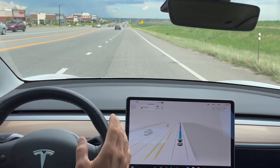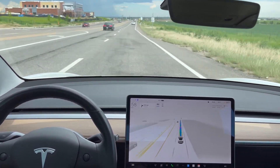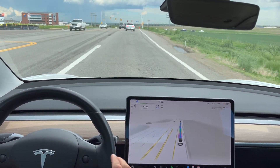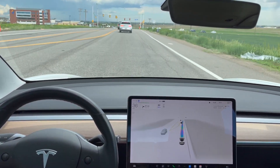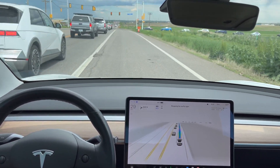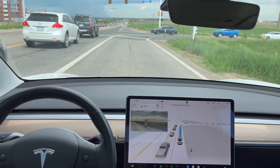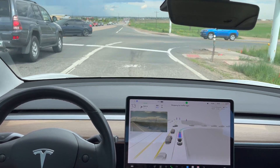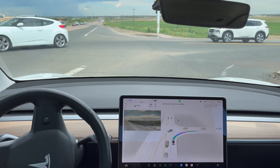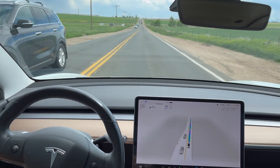Now we want to stay in this lane and then at the next traffic light we're going to turn right - that's about a half mile. Slowing down here because the car in front of us is slowing, plenty of room for it to get over, and it does get over. Now we're turning right at this light, it is going to come to a stop. We should be able to turn right now, and it does do a beautiful right on red - excellent job.